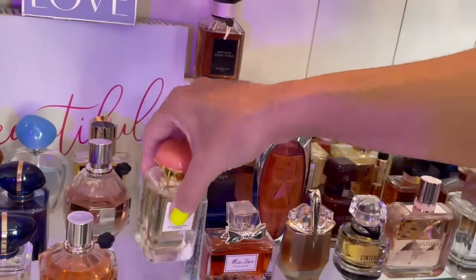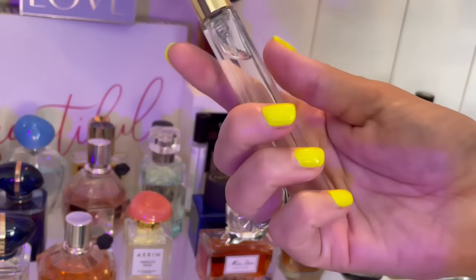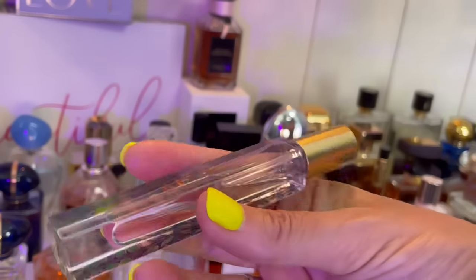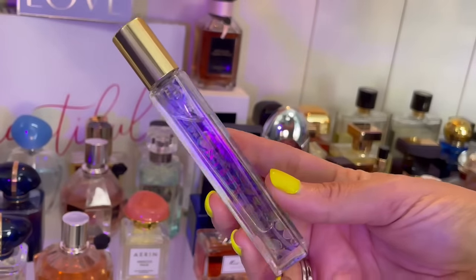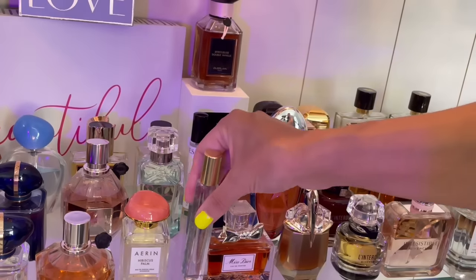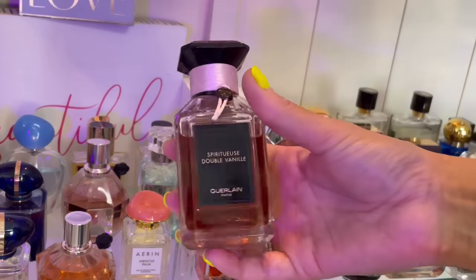I think it smells super good and luxurious for the summer. This one surprised me — this is Mediterranean Honeysuckle and I fell in love with it. I'm definitely getting a full-size bottle of this once I'm done with this travel spray. It's very clean smelling — clean is not really my vibe, but this one is doing it for me. It smells really good.